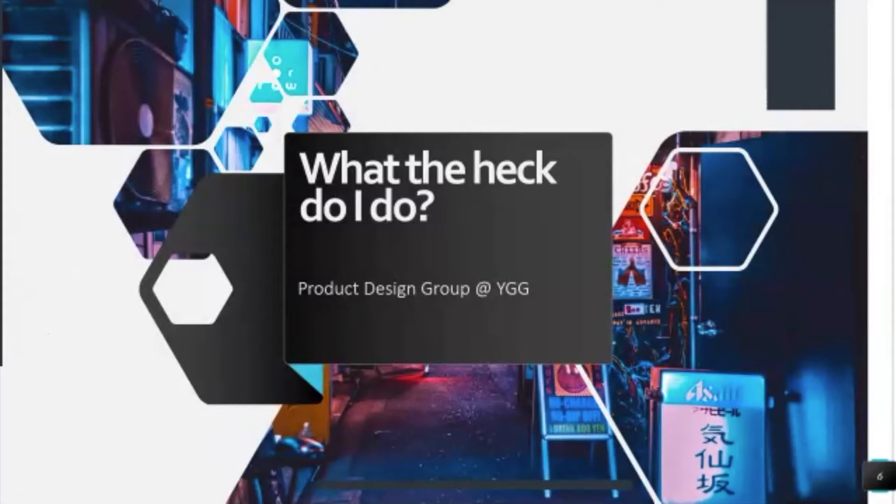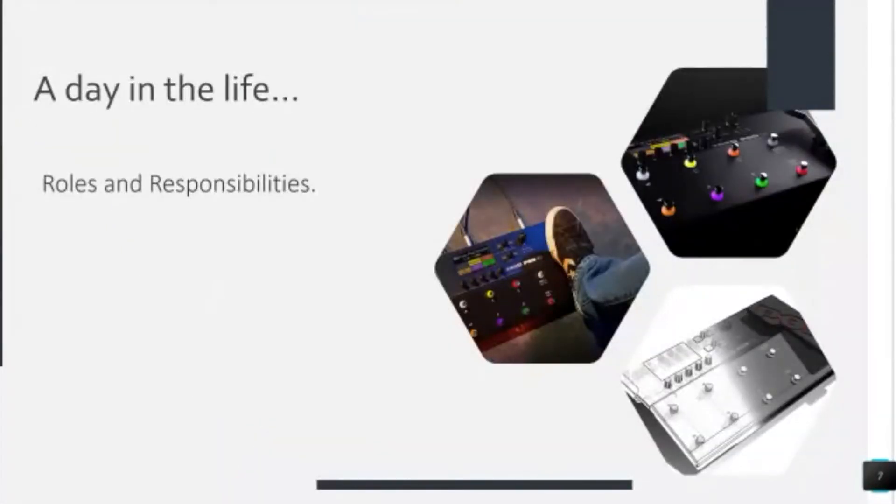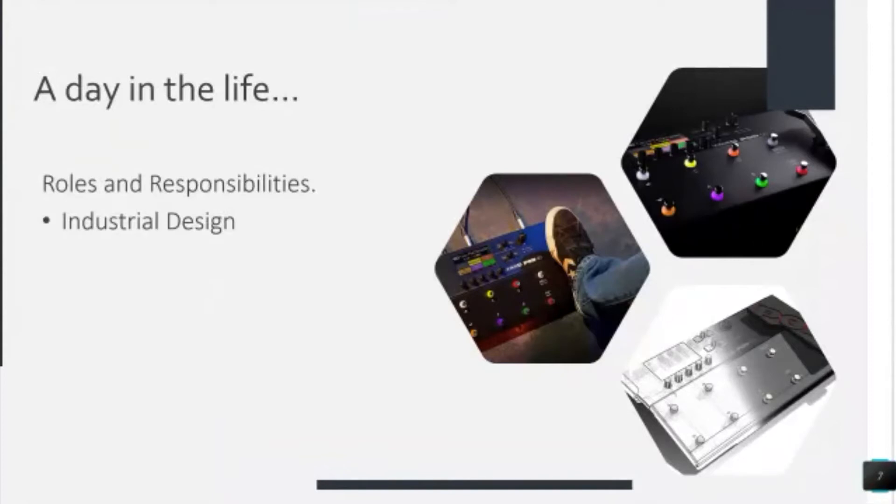So what do I do? I'm the manager of the product design group at Yamaha Guitar Group. Our roles and responsibilities include industrial design, graphic design, and UI/UX design, and a lot of miscellaneous things. I'll walk through the industrial design really quick. Most of my development work for older products is stuck on my work machine and I don't have access to it working from home. I only have current projects mostly, which is stuff I can't share. So I'm going to talk through this really quick, and I hope it inspires some questions.